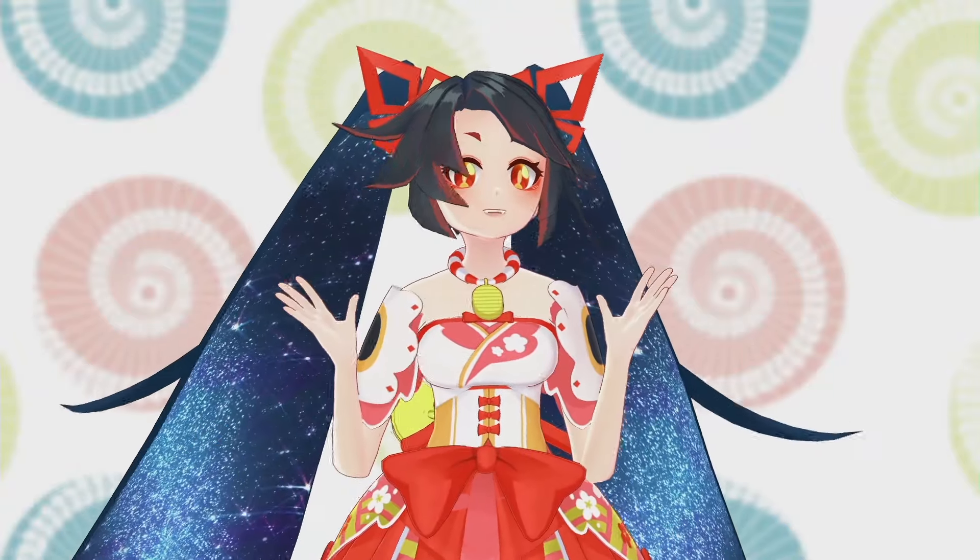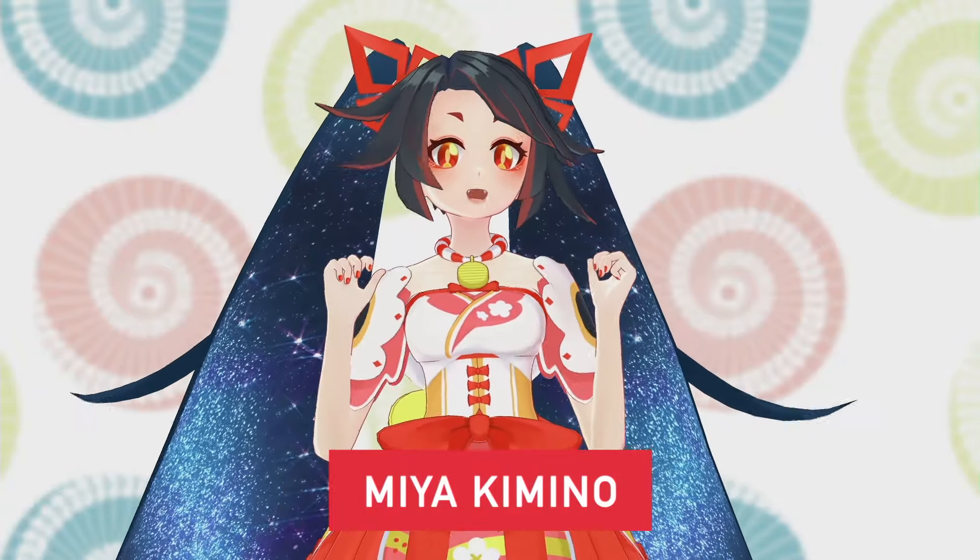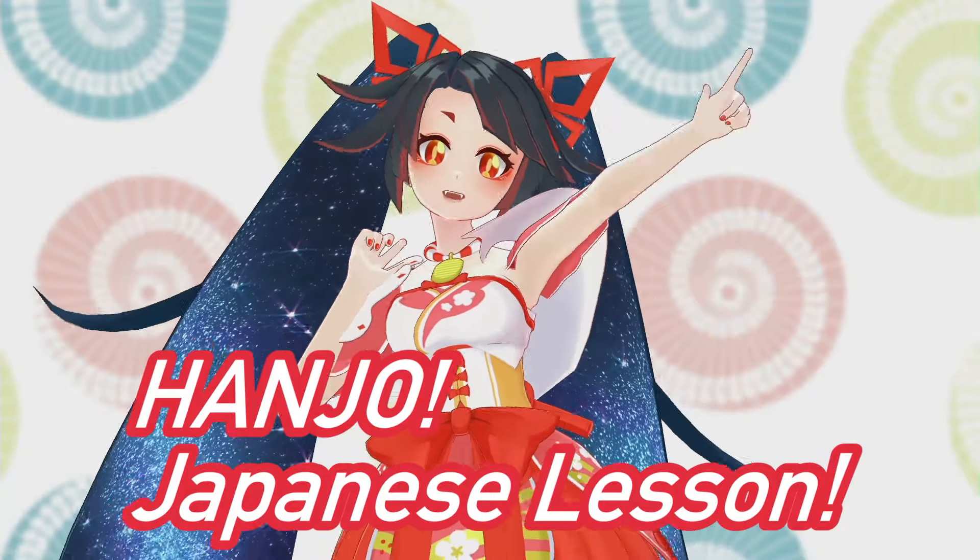Hanzho! Hey, it's Japanese teacher Miya! It's time for Hanzho Japanese Listen!